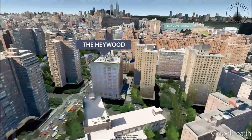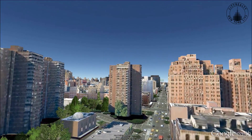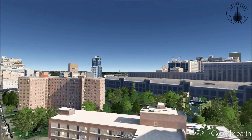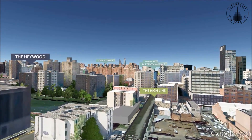Ranging from spacious one bedrooms to duplex penthouses, apartments feature pre-war details, ceiling heights between 12 and 13 feet, wide oak flooring, very large windows and washers and dryers.